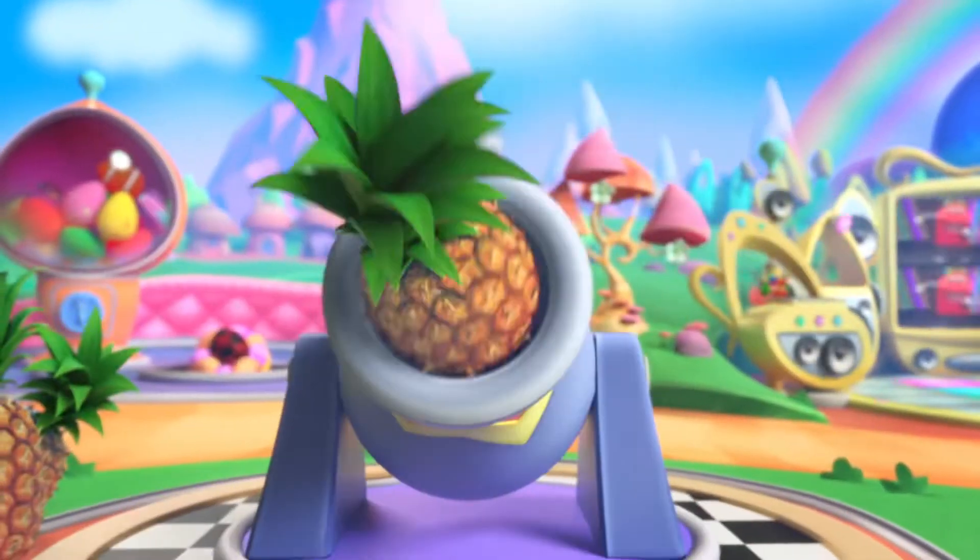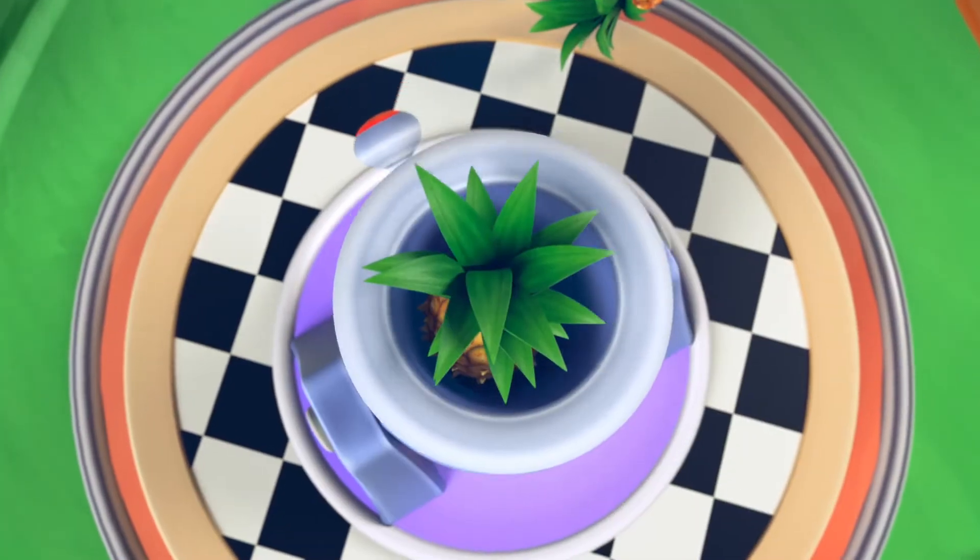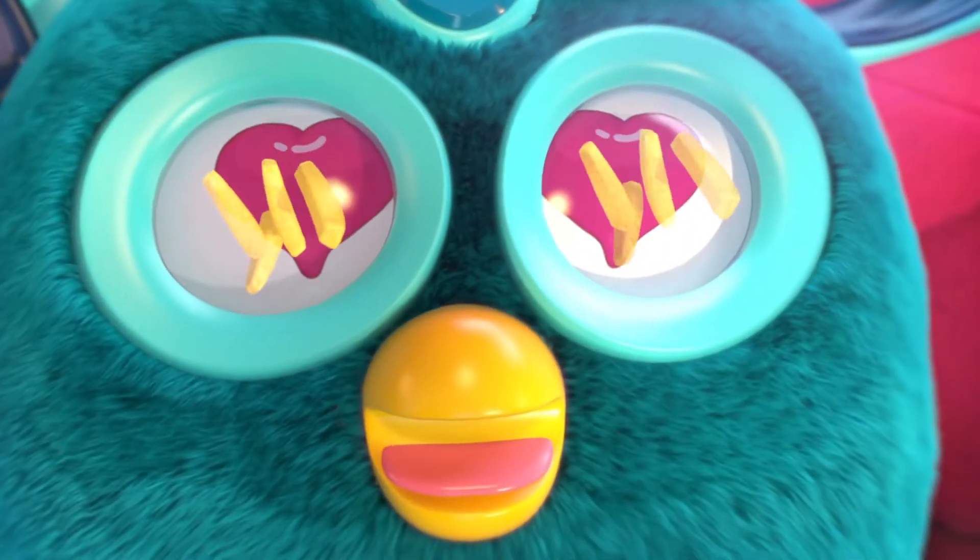This is the Food Cannon, where Furby gets fed delicious pineapple sticks. Furby loves pineapple sticks.